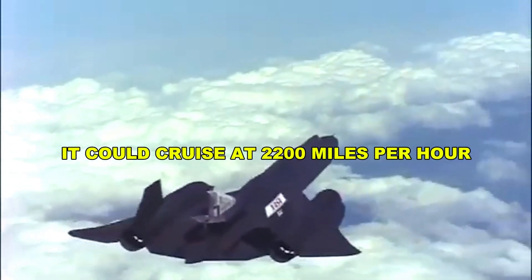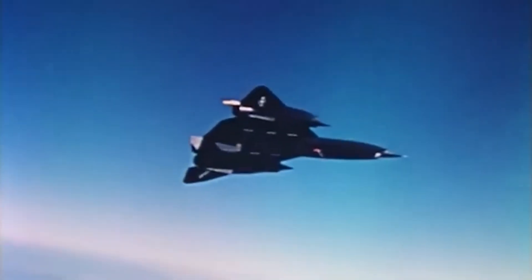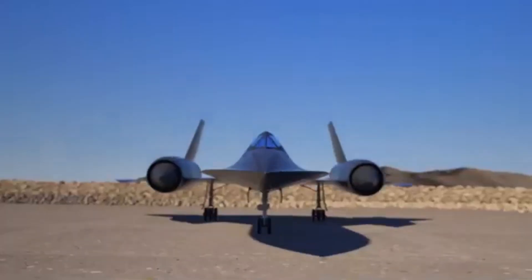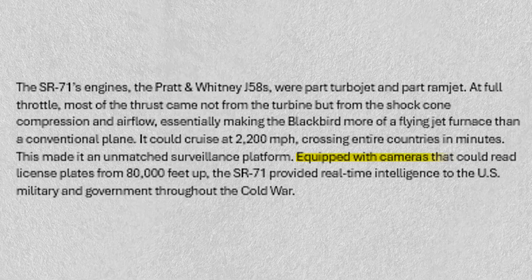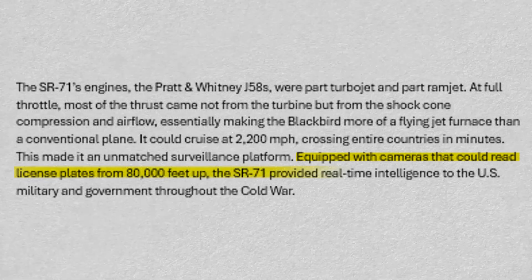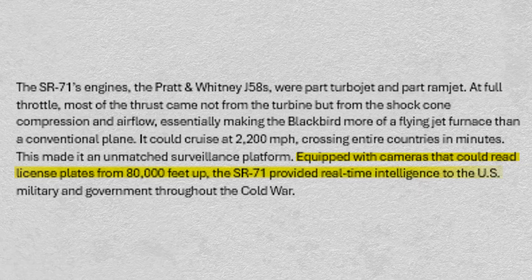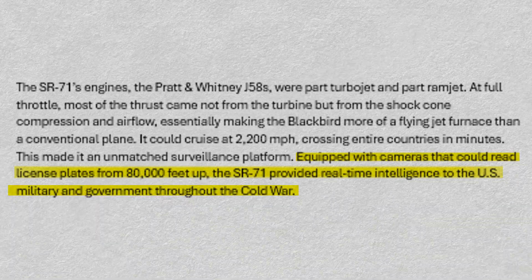It could cruise at 2,200 miles per hour, crossing entire countries in minutes. This made it an unmatched surveillance platform. Equipped with cameras that could read license plates from 80,000 feet up, the SR-71 provided real-time intelligence to the U.S. military and government throughout the Cold War.